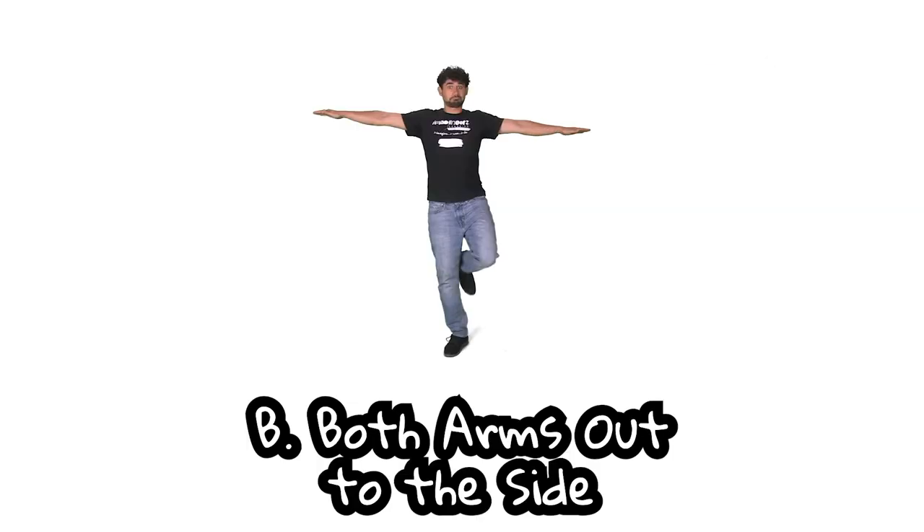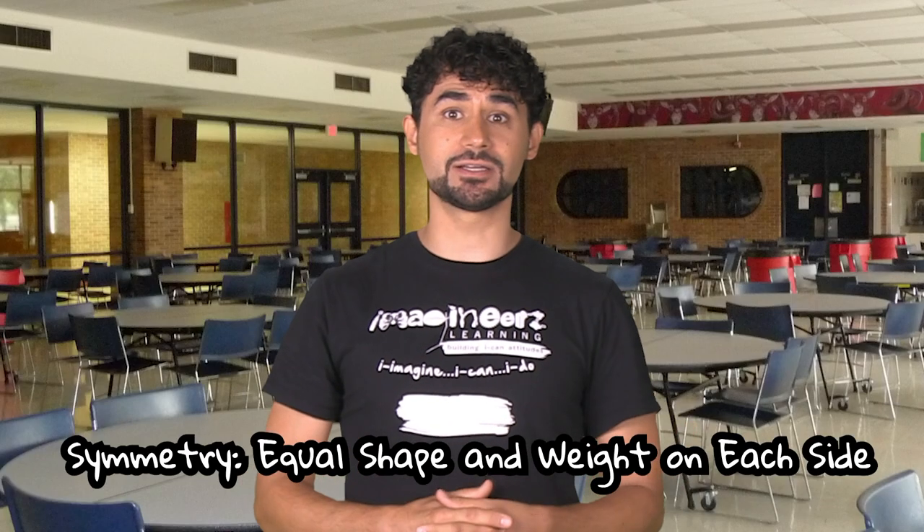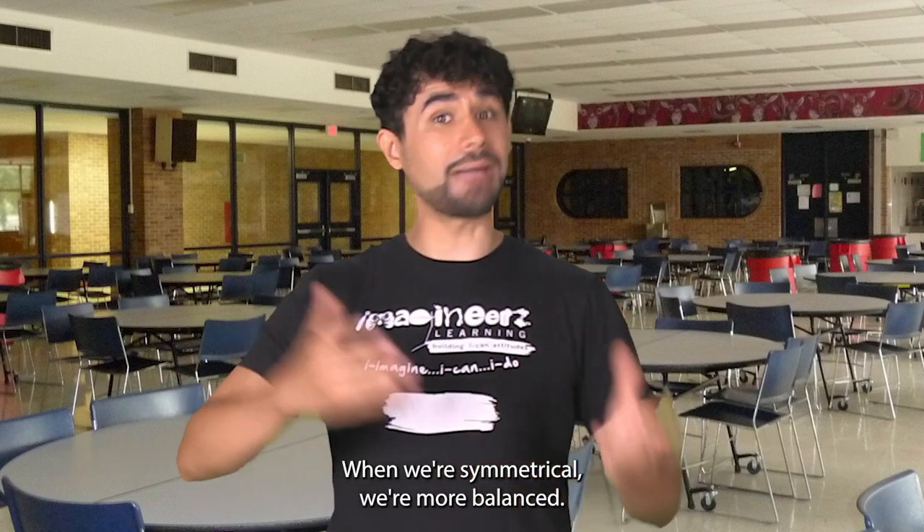Both arms! When both arms are out, we have symmetry — equal shape and weight on each side. When we're symmetrical, we're more balanced.